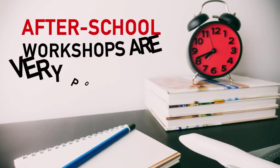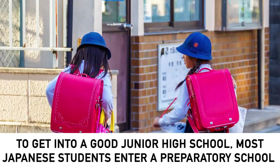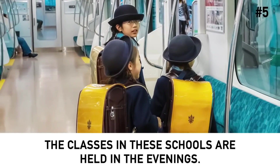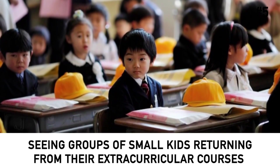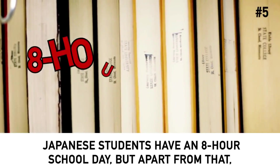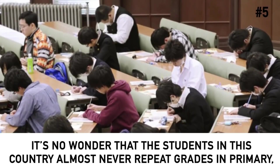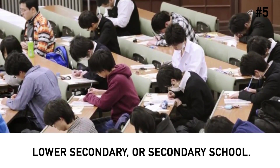After-school workshops are very popular in Japan. To get into a good junior high school, most Japanese students enter a preparatory school or attend private after-school workshops held in the evenings. Seeing groups of small kids returning from extracurricular courses late in the evening is common in Japan. Japanese students have an 8-hour school day, and apart from that they study even during holidays and on weekends. It's no wonder students in this country almost never repeat grades in primary, lower-secondary, or secondary school.